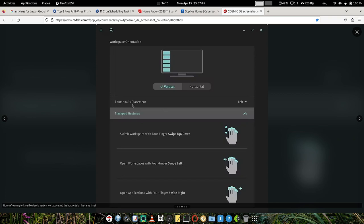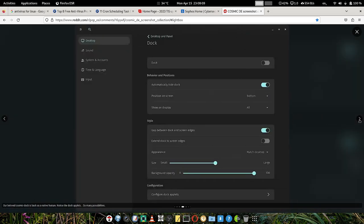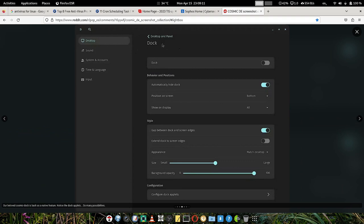You can also configure trackpad gestures — different gestures can be configured here — and you can set thumbnails placement on the left or right side. Multi-monitor users will love COSMIC. You can configure dynamic workspaces, fixed number of workspaces, workspaces spanning displays, separate workspaces per display, and wallpaper configuration — everything in one place.